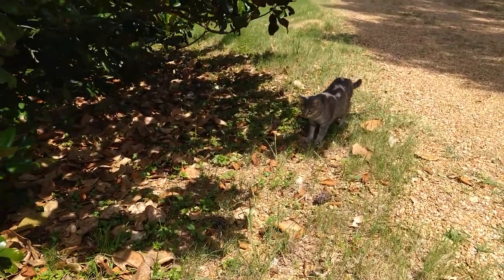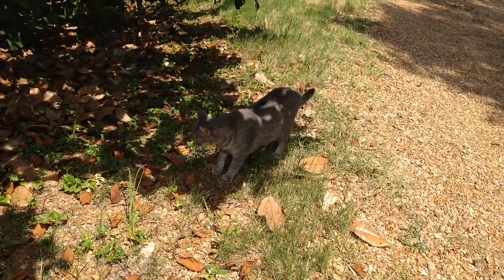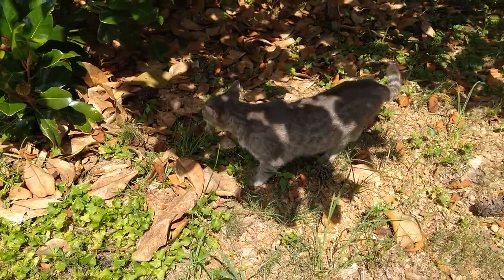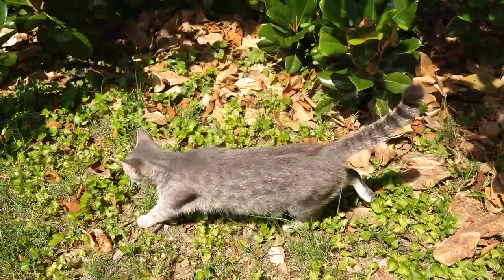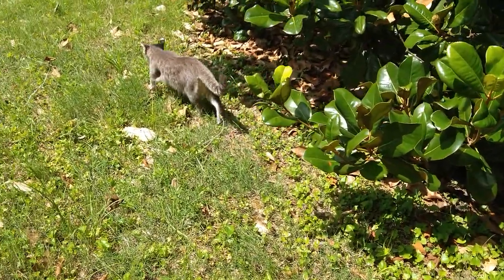There's Miss Kitty coming to join us. She's always out here trying to find out what we're doing. She's the star of my new children's book called Adventures of Miss Kitty and Woodland Friends, which is available on Amazon, eBay, Barnes & Noble, and iTunes. Now that I've plugged my book, let's go back to killing stuff like weeds.